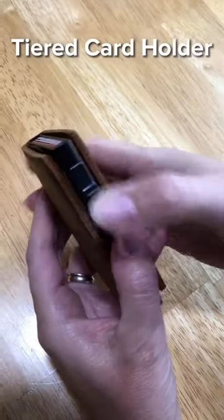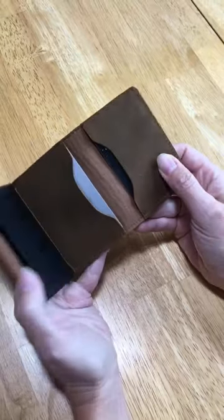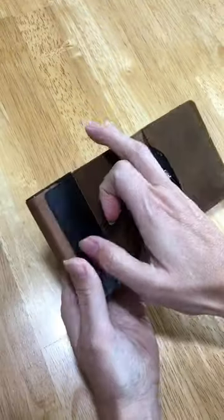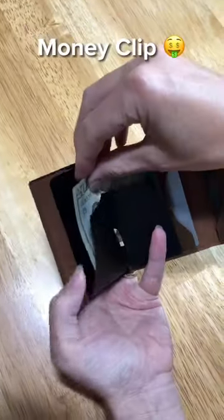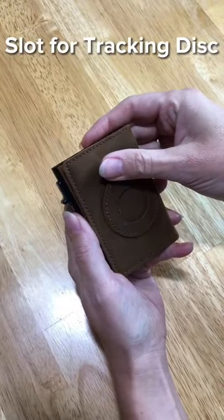This sleek wallet from Waygoods holds 7 cards with easy tiered access. Has slots for additional cards. There's a place for cash, too. It even has a slot for a tracking disk so you'll never lose it. Now she'll never leave you.